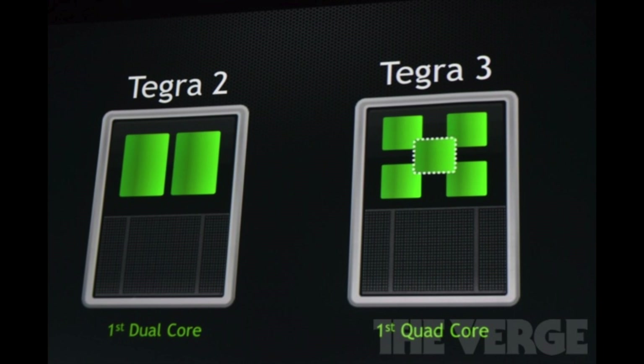Remember that Tegra 2 was the world's first dual core CPU and Tegra 3 was the world's first quad core CPU. Now this is also a quad core CPU, but remember that it has 72 GPU cores which is insane. So this is going to be a beast at gaming.